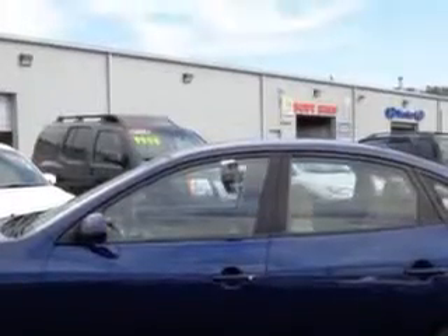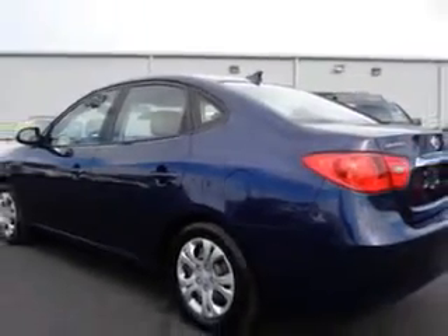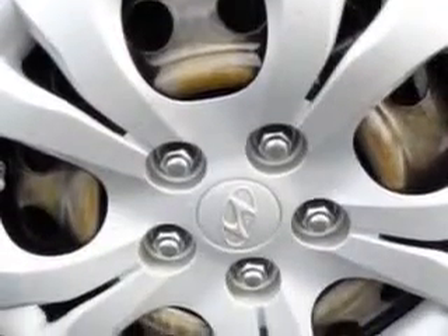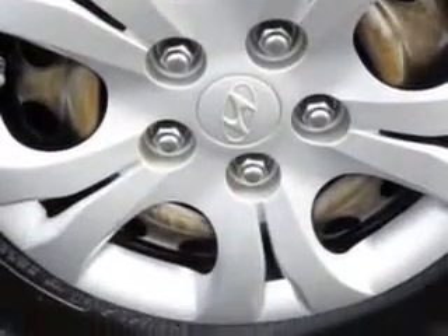Rear Defogger, Windows Lockout Button, Power Windows, Front Wipers: Dual-Stage Intermittent, Exterior Mirrors: Heated, One-Touch Windows, Rear Seats, Rear Heat Vents.